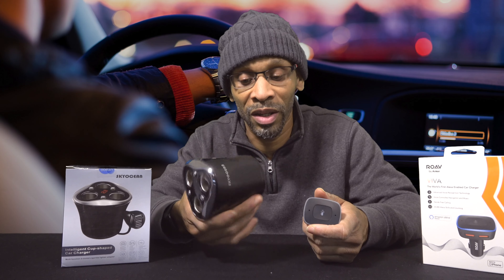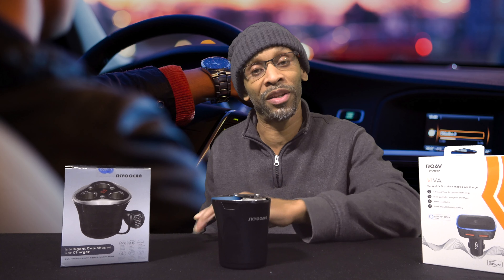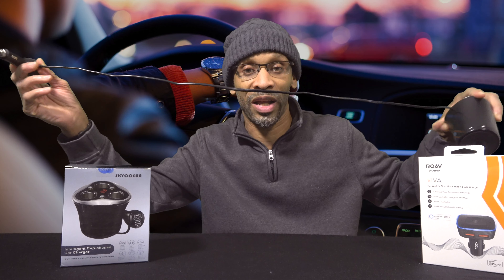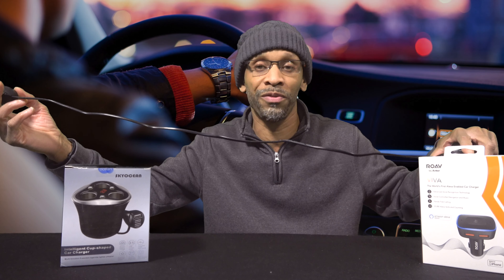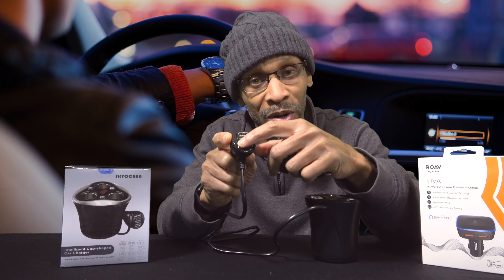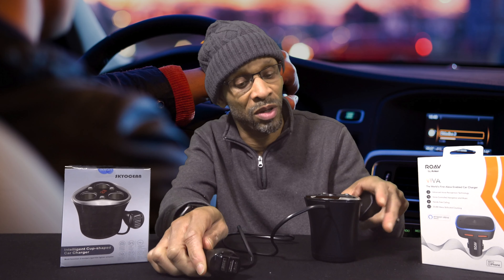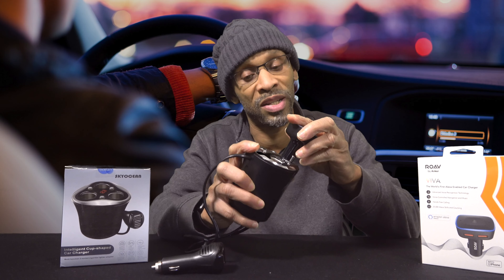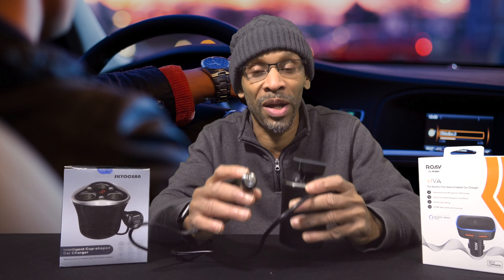It's just a simple cup-looking thing that fits in your cup holder, and the other part plugs into the actual cigarette lighter wherever it is. The one I have looks to be about three feet long. It also has some USB plugs on the top so I can charge USB devices, and it also has three cigarette lighter plug-in sections — so it's a heavy-duty charging setup. All I have to do is stick the Roav Viva in one of the slots, put it in the cup holder, plug it into the cigarette lighter, and now I've got that Amazon experience in my vehicle.